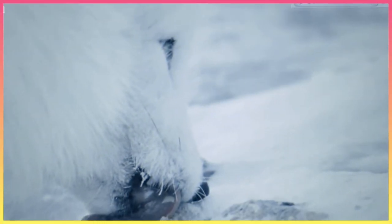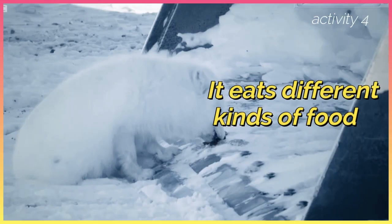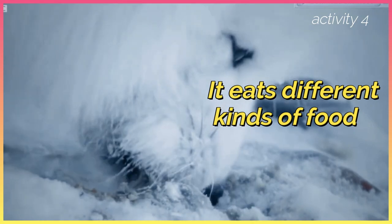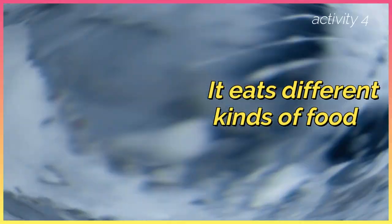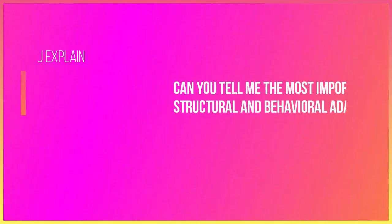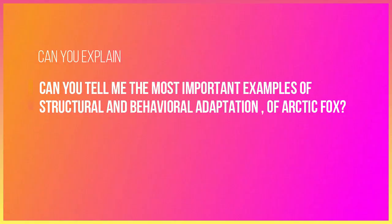It eats different kinds of food like insects, fruit, plant roots, and even leftovers from another animal's prey, because food can be hard to find in the cold tundra.